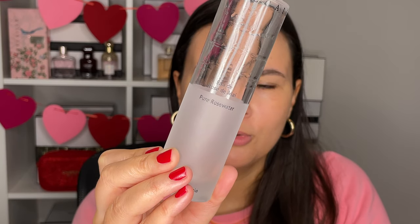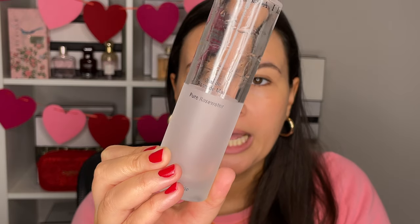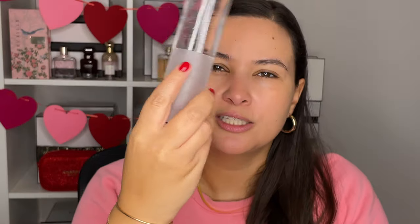This is a face mist from Chantecaille — the Eau de Rose. This is pure rose water. It smells amazing, like aromatherapy, like a fresh bouquet of roses. You can use this face mist as a toner, or with your makeup if you want to add some moisture — it's not a setting spray, but you can just spritz it on to add hydration to your foundation.